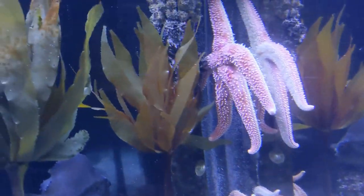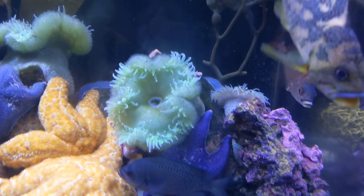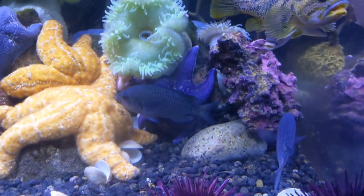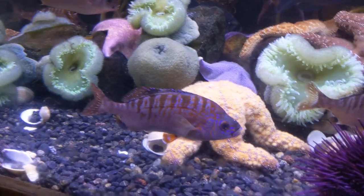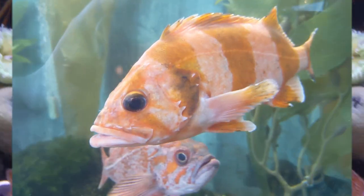The starfish looks very beautiful, but it is poisonous. It attracts fish and then catches them — the starfish uses its arms to grab and kill nearby fish.